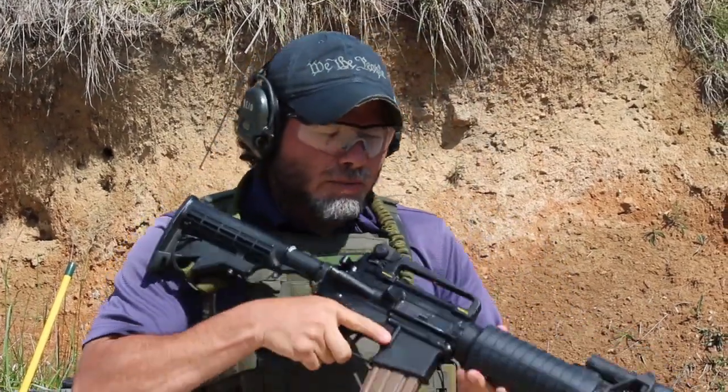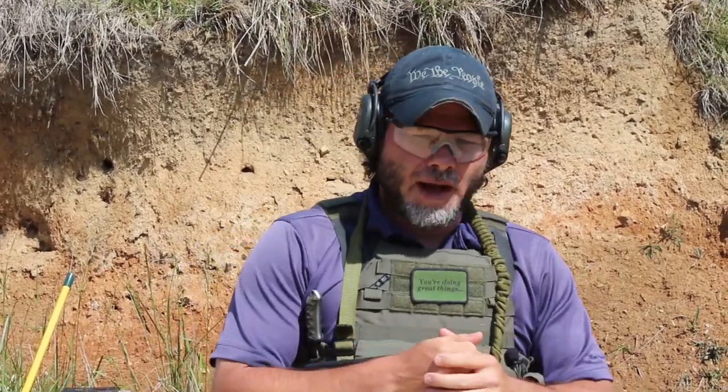Some guys will teach you to diagnose what's wrong on the rifle — look in the ejection port and all that — but it just eats up time. I've identified that my rifle doesn't work when I pull the trigger and nothing happens. I've identified everything I need to know. So we're going to go to the handgun immediately.